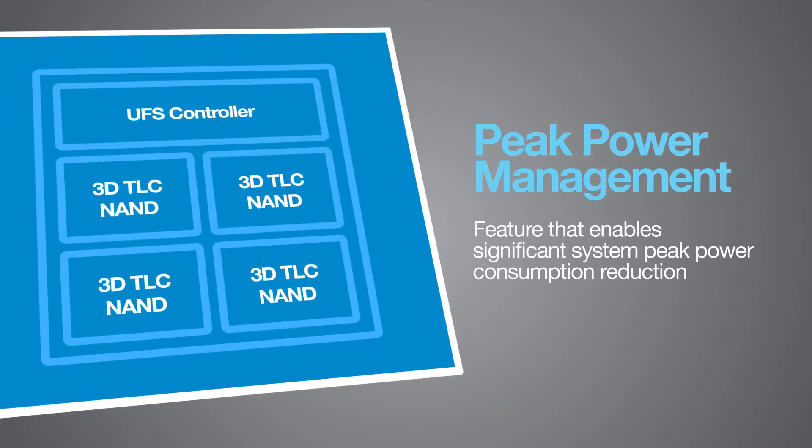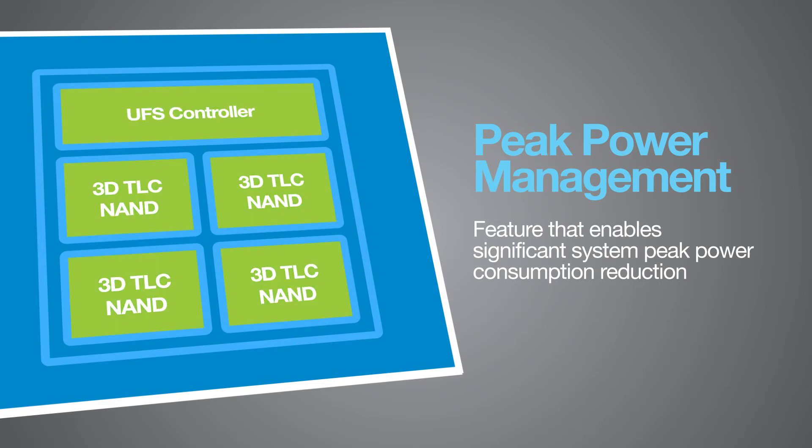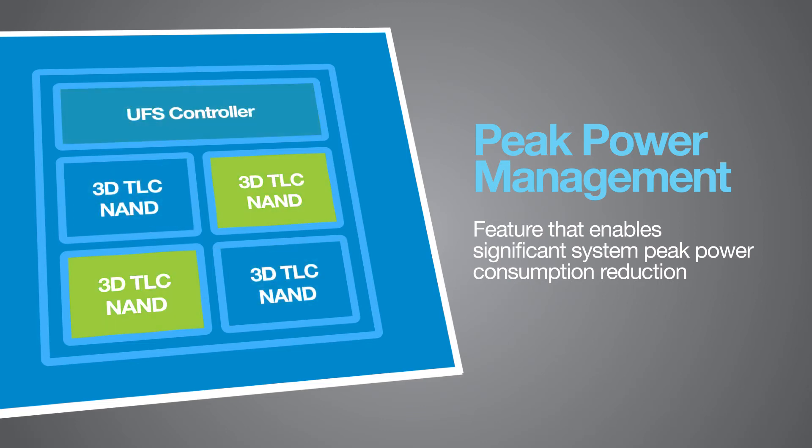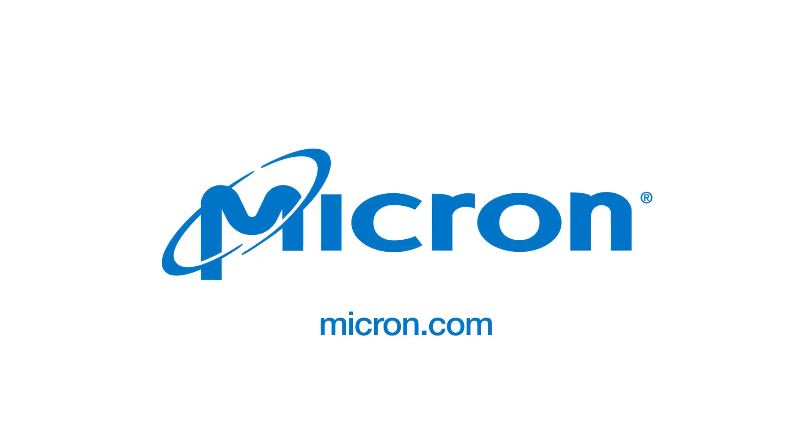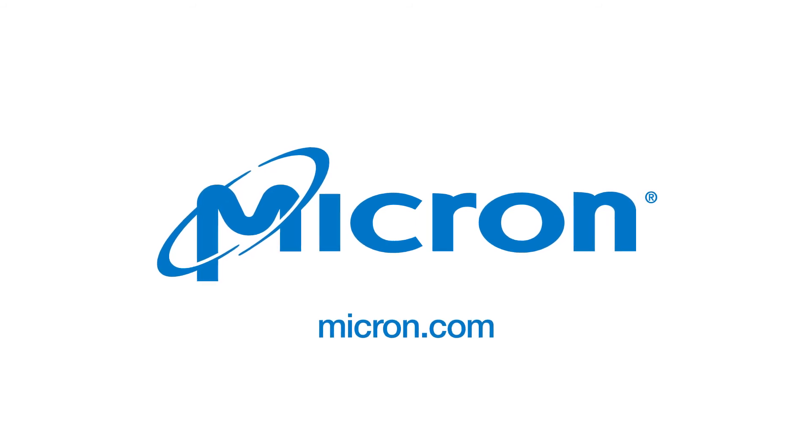We've also made our 3D NAND incredibly efficient with a peak power management system that significantly reduces memory peak power consumption in smartphones. When you're ready to take your mobile innovation to the next level, Micron's 3D NAND will get you there.